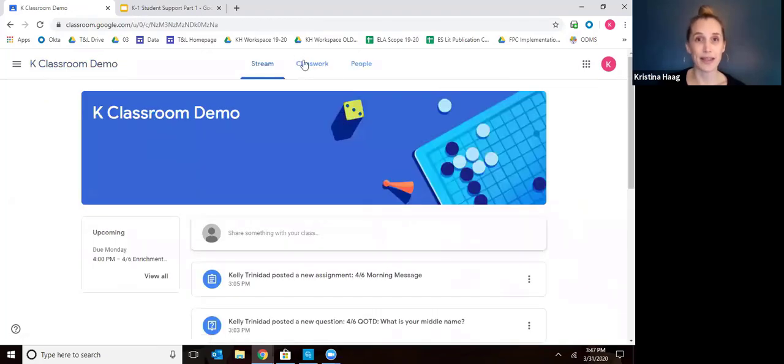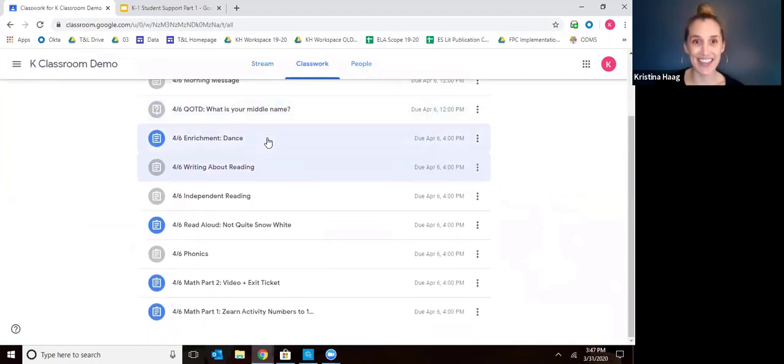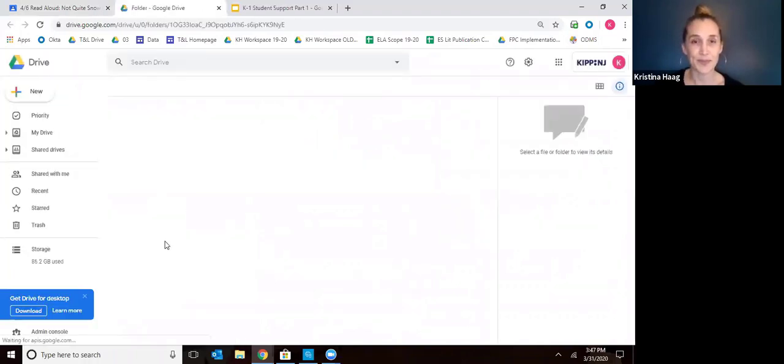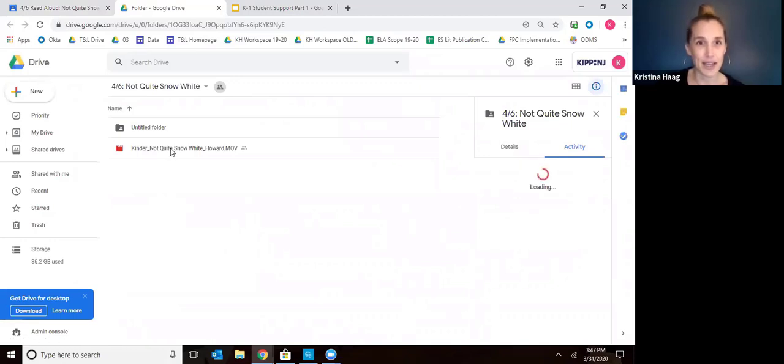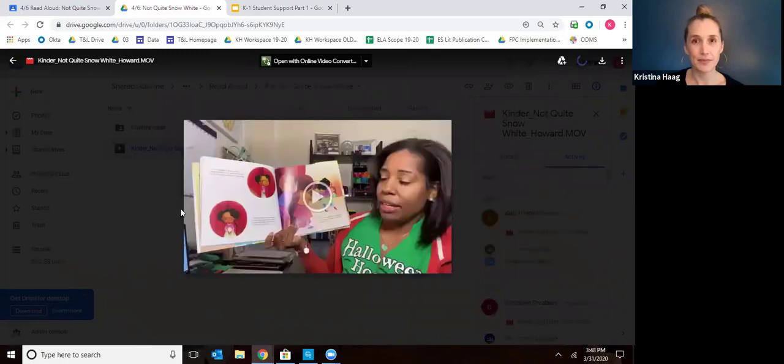Now we go back to our assignment list. We have one last literacy thing and that is the read aloud. For the read aloud, they're going to get to watch a video of a teacher from one of our schools reading a book to them. We're going to rotate through the schools — we'll get to see people from Florida, from Camden, from Newark. It's a really exciting opportunity to build community across our schools.